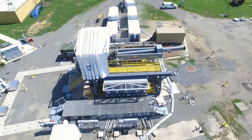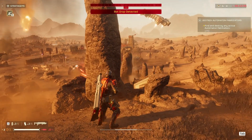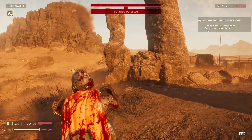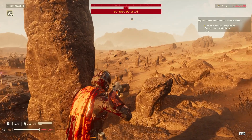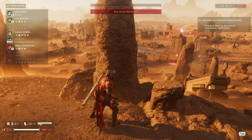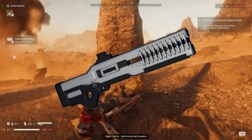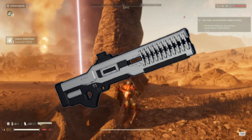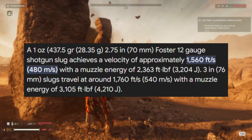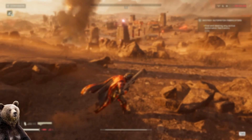That leads us to our first problem: how fast do we want our projectile to go? In-game, Helldivers doesn't tell us how fast the railgun projectiles go — they just make some fancy gun noises and a charger blows up. So we're going to make some assumptions. Looking at the Helldivers railgun, it feels vaguely like the size of a shotgun, meaning we're going to be firing rounds similar to a 12-gauge shotgun slug. Those typically travel at about 1,500 feet per second.